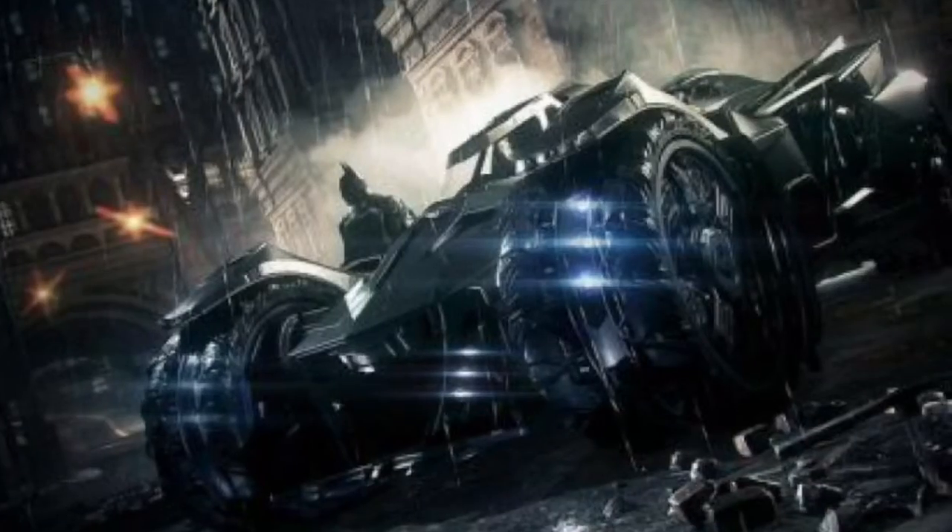Halfway at number five is the Arkham Knight Batmobile. If you played the Batman Arkham Knight video game, you'd know this version of the Batmobile plays a massive role — it has guns, so many different types of rocket launchers, and can detect other vehicles. It's just one of those cool, if-it-was-real-I'd-want-to-drive-it kind of things. If you're a gamer, this one has to be somewhere in your list. I just love driving this version in the Batman Arkham Knight video game — it was one of my favorite parts.